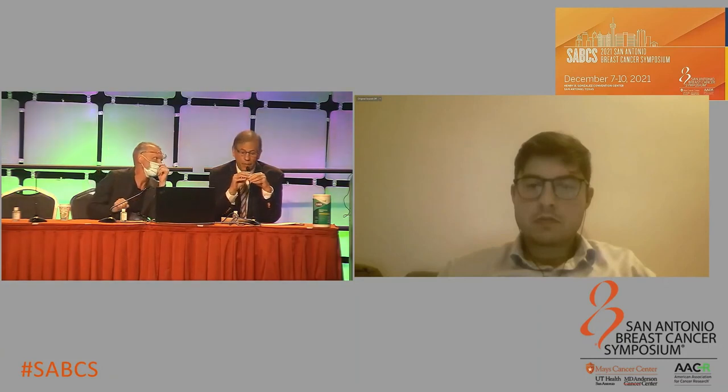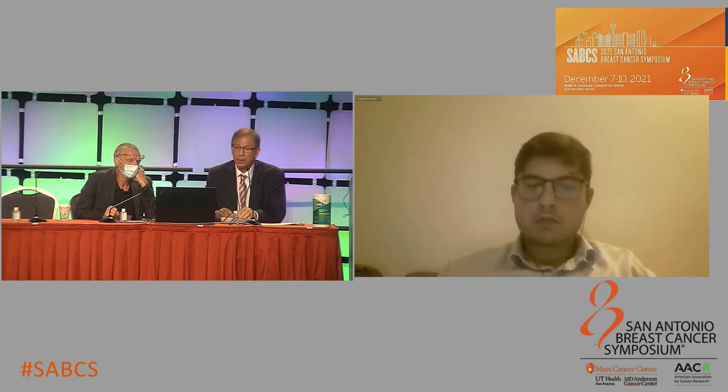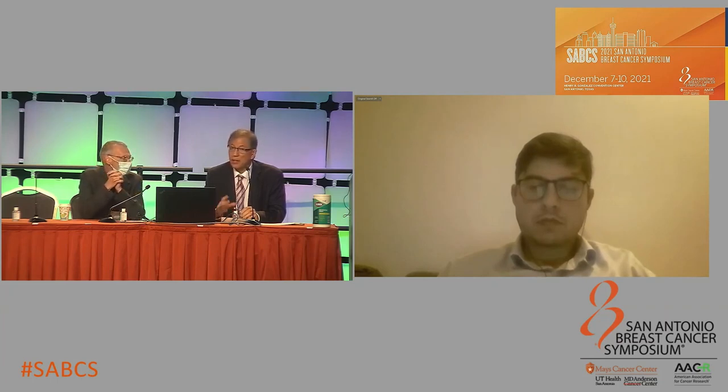Just a couple of questions. Thank you, Dr. Gentile. A couple of quick questions online. The first one is: Z11 was for clinically node-negative patients, but the question notes that in your schema you showed clinical N1. This was a study for clinical N0 patients, if I'm not mistaken — is that correct?